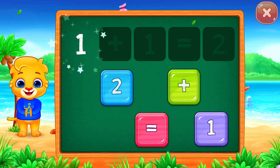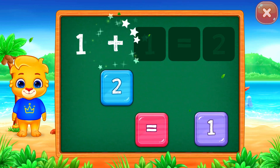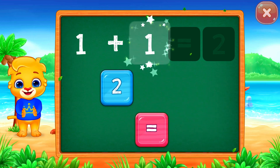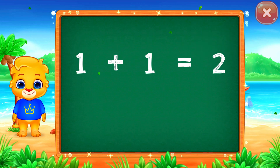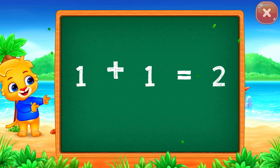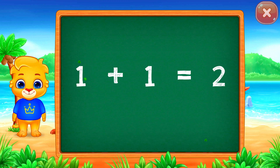One plus one equals... Good job! Two. One plus one equals two.